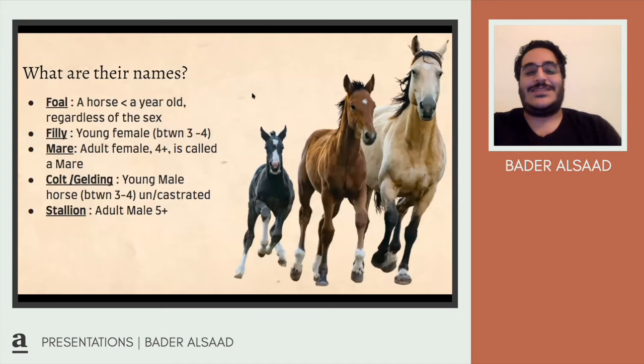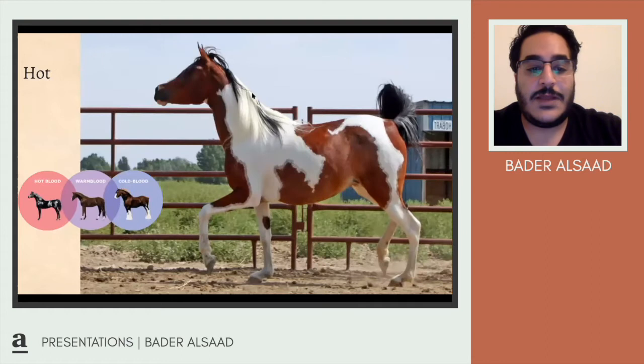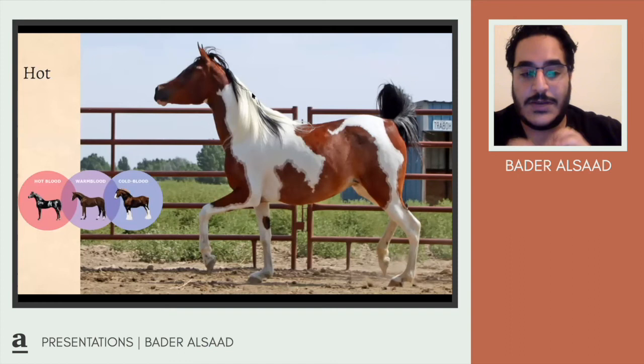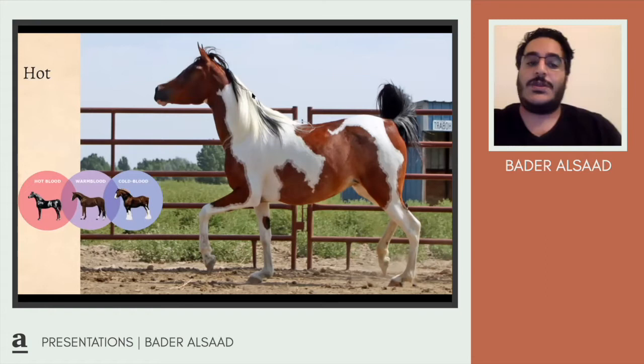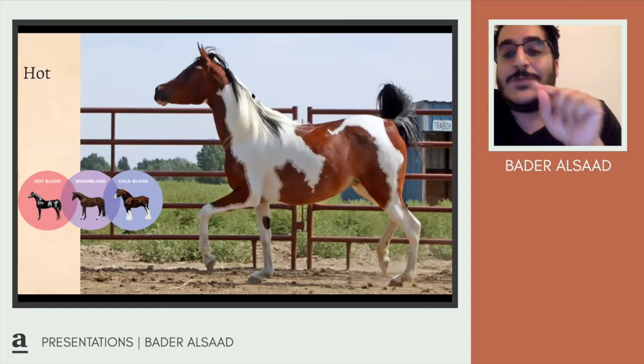There are nearly 300 horse breeds in the world, divided into three categories: hot blood, warm blood, and cold blood. They're classified based on temperament, not their actual blood. Hot-blooded horses are fast, very intelligent, good with speed, great racing horses, and usually slightly smaller. This is an example of a hot-blood horse called the Pentabian — it's 99% Arab horse mixed with the Tobiani, which is the white spot gene.